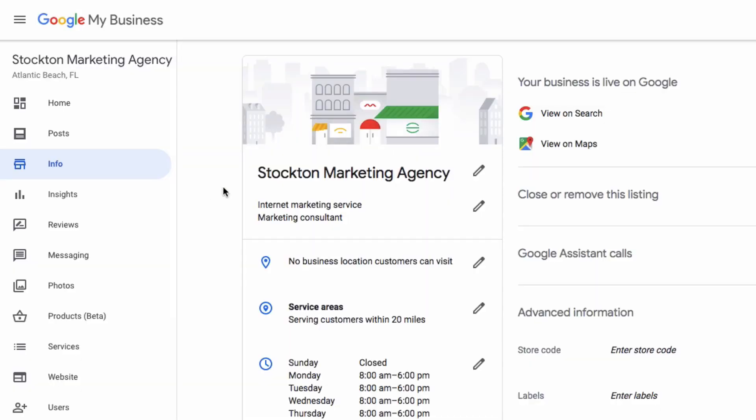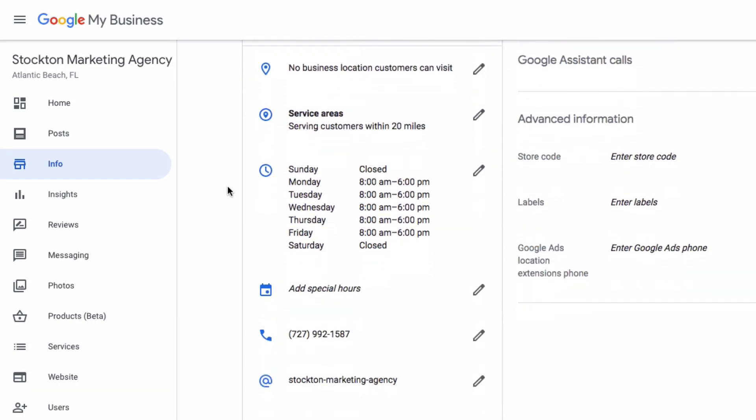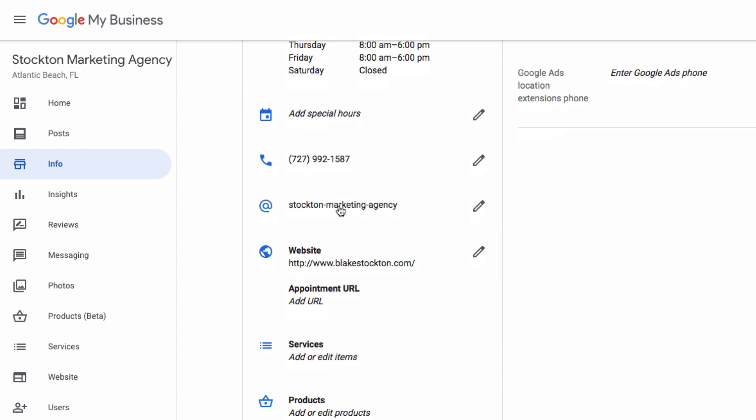Once you log in to your Google My Business listing, you want to go to the Info section. Once you scroll down, you're going to see this little at sign — and this little at sign is your short name.